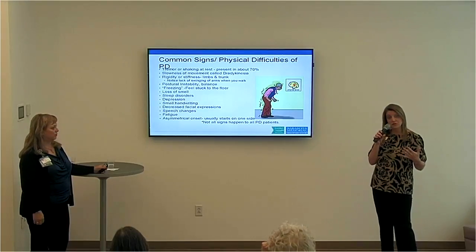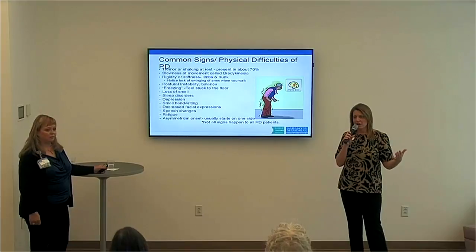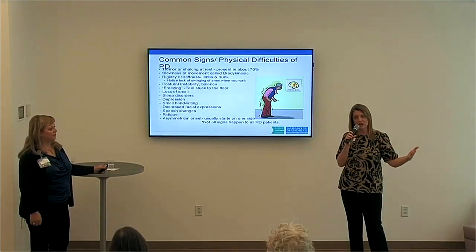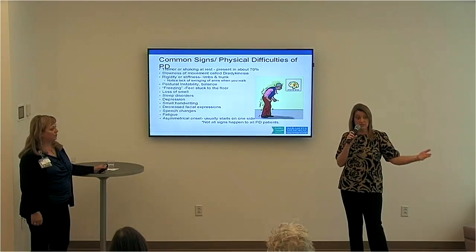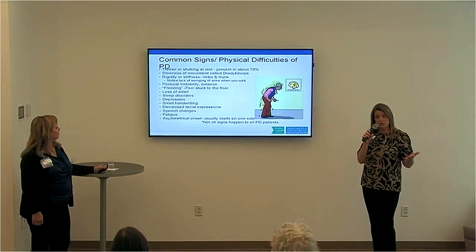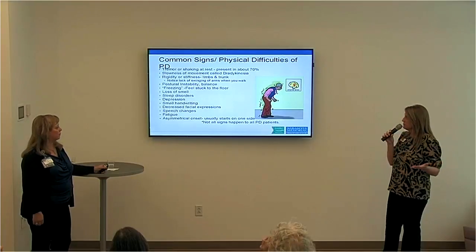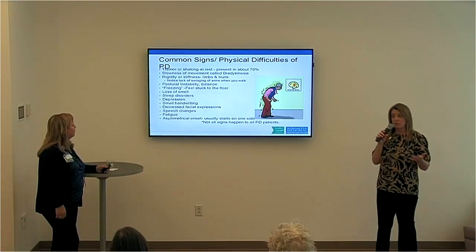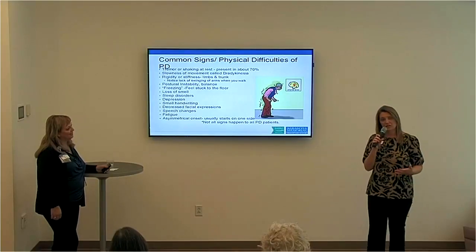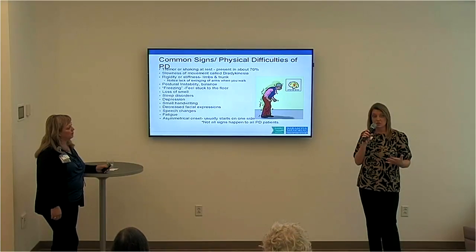Loss of smell is another symptom and also a precursor to Parkinson's. Many people who receive the diagnosis look back and think they haven't been able to smell for about five years — they could have had this disease five or seven years ago. Sleep disorders or sleep apnea can also be a precursor to Parkinson's, and sleep disturbances are very common with most Parkinson patients. Depression, anxiety — those nonmotor symptoms that are behind the scenes — can often be just as difficult and impactful on quality of life as the physical ones.